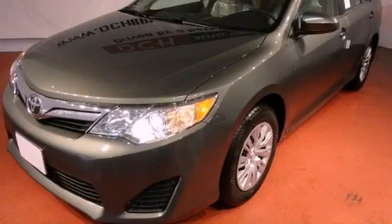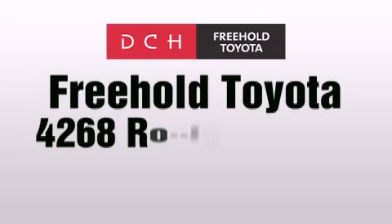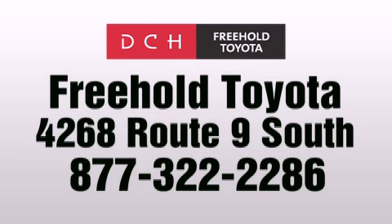Stop by today and test drive this automobile for yourself. DCH Freehold Toyota is located at 4268 Route 9 South in Freehold.